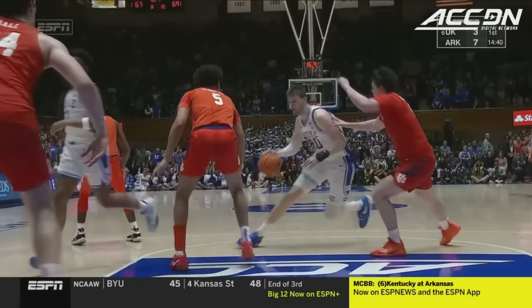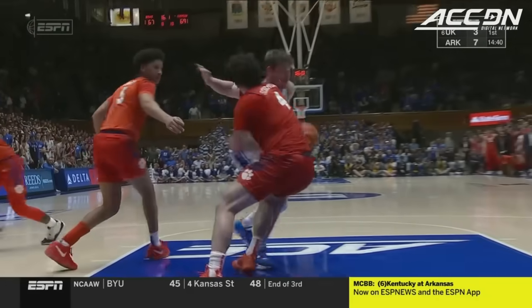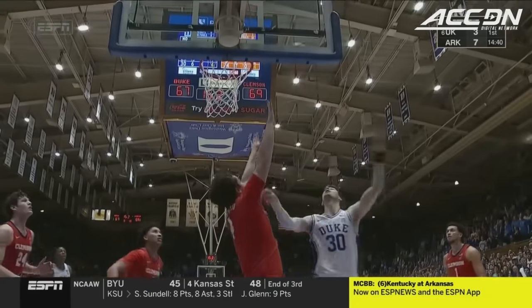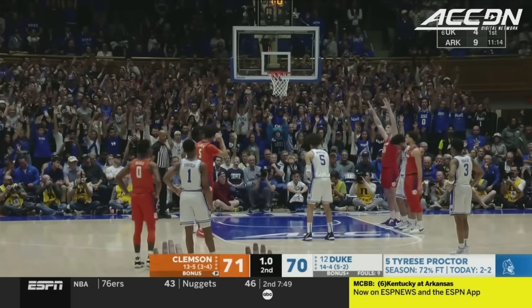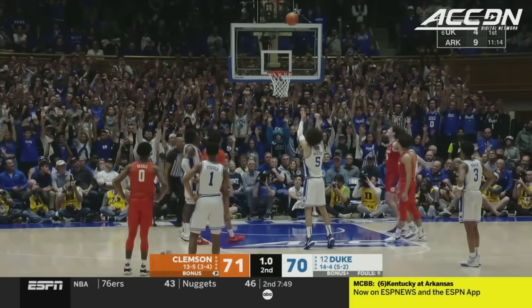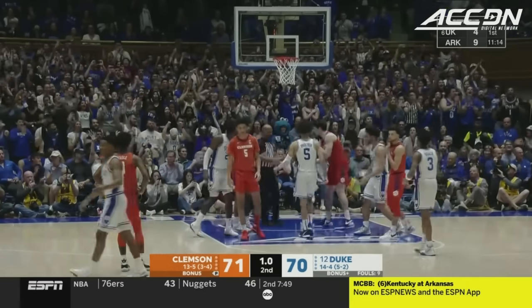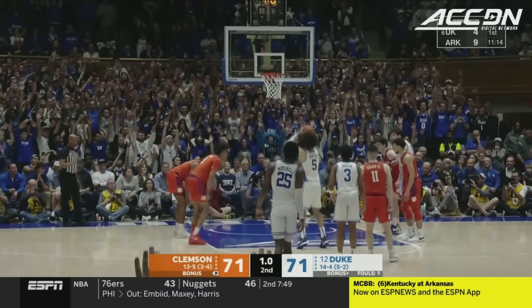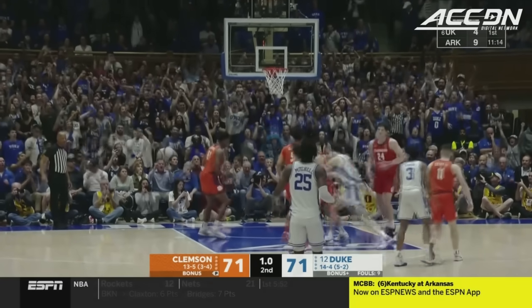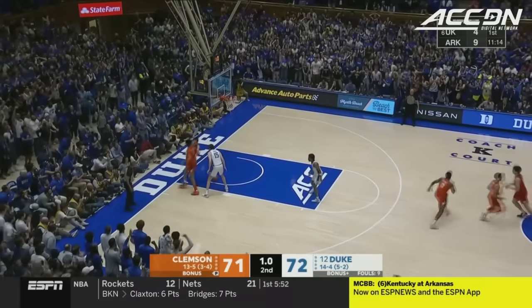Respect about Kyle Filipowski — regardless of the way the evening has gone for him thus far, he still finds a way to go and make a play. That's number one to tie the game; everybody holding their breath. He makes the pair. Duke leads 72-71.